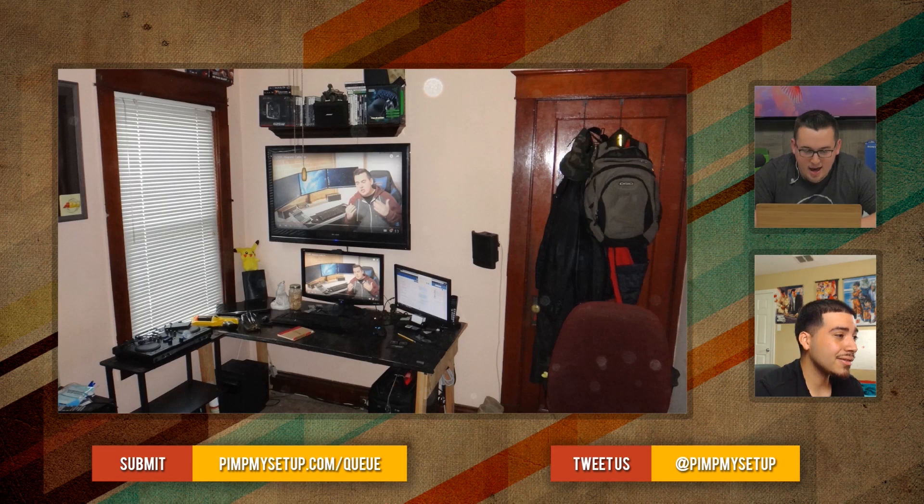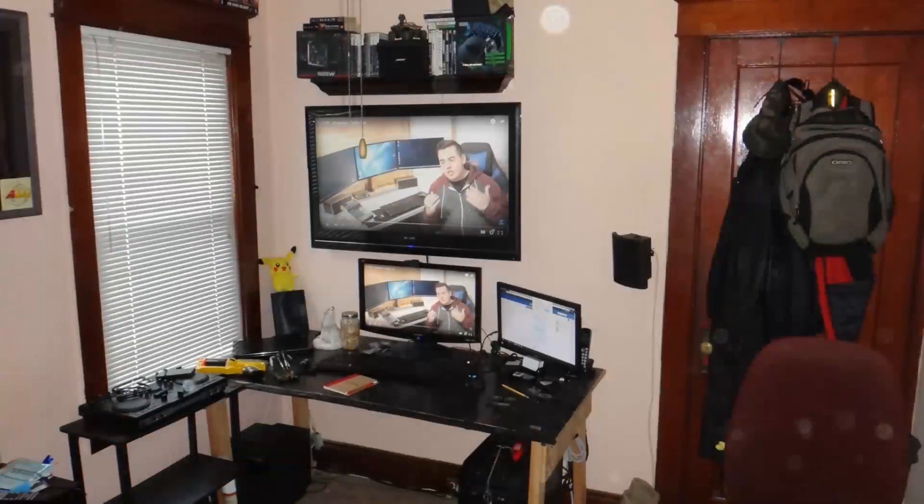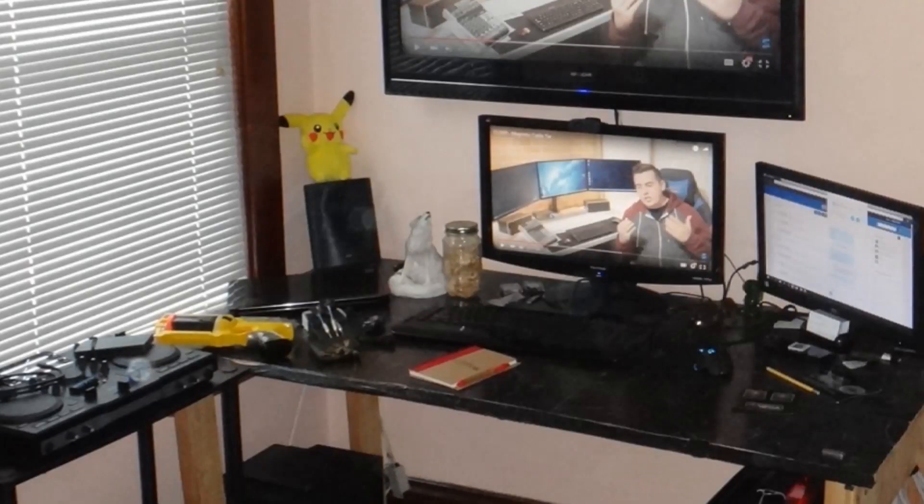Maybe get monitors that are the same size, because the one on the right — I know it's on Facebook — it's too small to be next to that bigger monitor, and then you have that big TV on top. I don't know, it's just a mismatch. I like to match. Just clean up, man. That's all I can really say. Everything's just thrown — it's like he just quarterbacked everything onto the desk. John scored a 20.